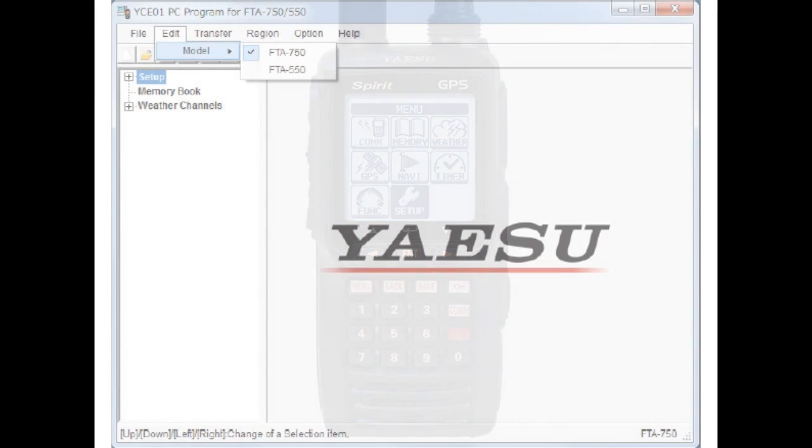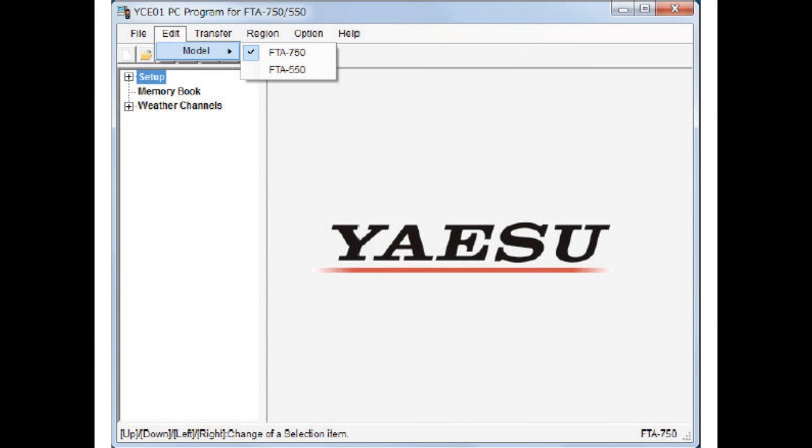Additionally, the Yaesu FTA750L can easily be reprogrammed in minutes using the optional PC programming software and the supplied USB programming cable.